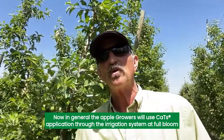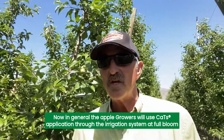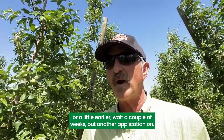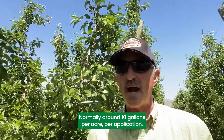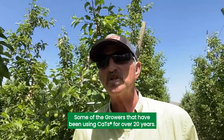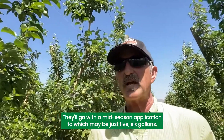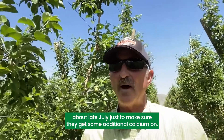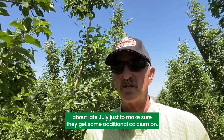In general, apple growers will use CATS application through the irrigation system at full bloom or a little earlier, wait a couple of weeks, put another application on — normally around 10 gallons per acre per application — and then call it good. Some of the growers who have been using CATS for over 20 years will also go with a mid-season application, which may be just five or six gallons around late July, just to make sure they get some additional calcium on.